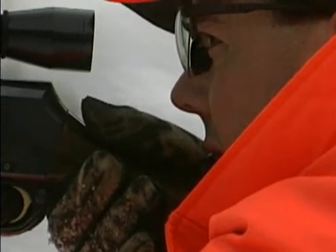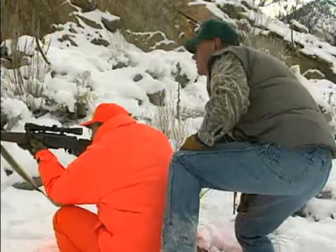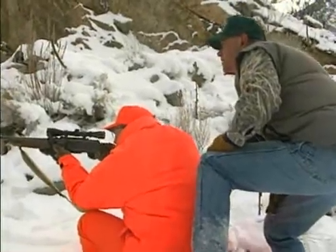There he is. Wait till he clears that patch of brush and it stops. Take it.